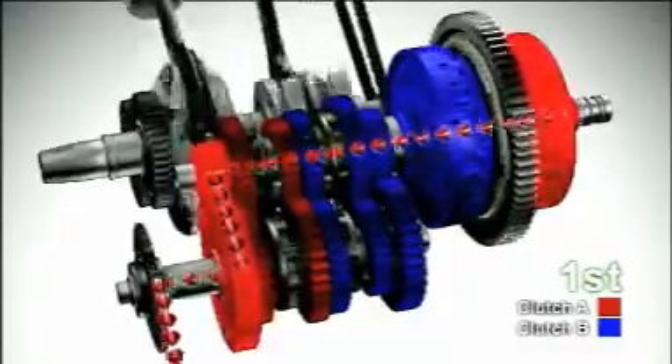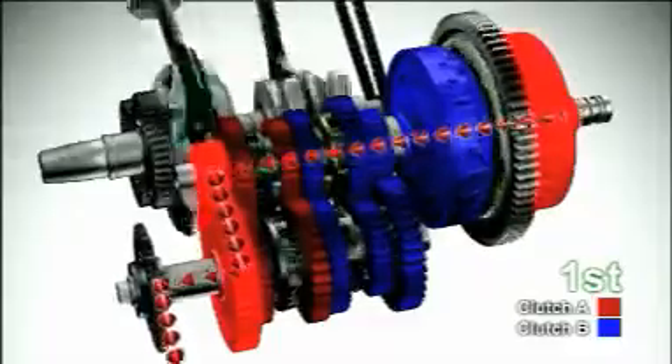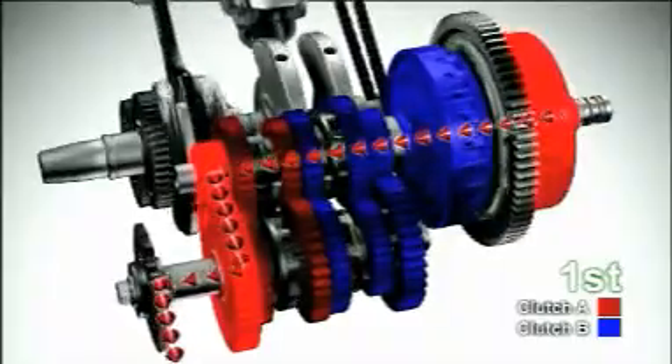The vehicle is now driving in 1st gear. Clutch A for odd numbered gears is engaged and transmits the driving force. Clutch B for even numbered gears is disengaged to keep the gears in neutral.